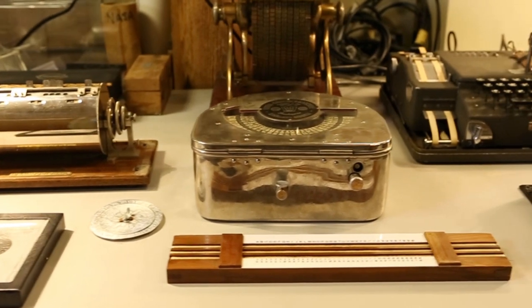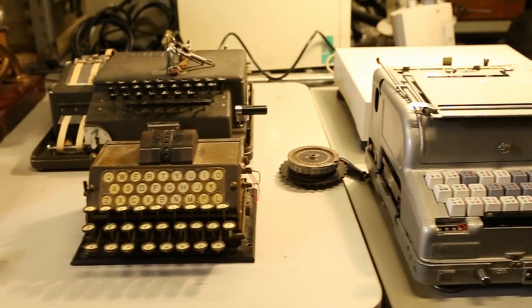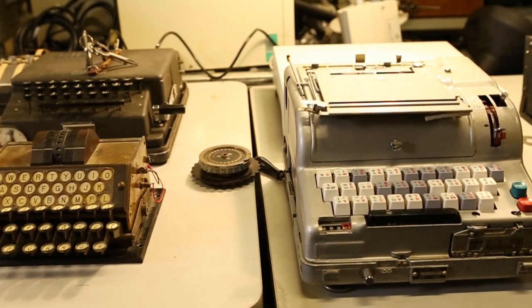This collection is fairly representative of the history of cryptographic devices from the 1600s on up through the Second World War and the Cold War.